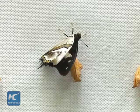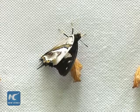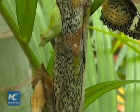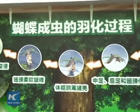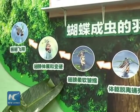The four stages of the butterfly life cycle — egg, larva, pupa, and adult — are displayed on a tree in the garden, explaining the challenges each butterfly faces in their short two-month lifespan.